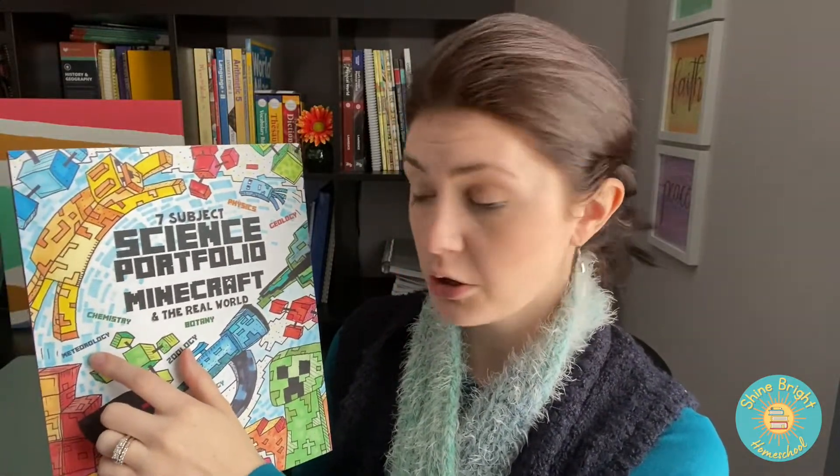It covers physics, geology, chemistry, meteorology, zoology, botany, and technology. That's a lot.